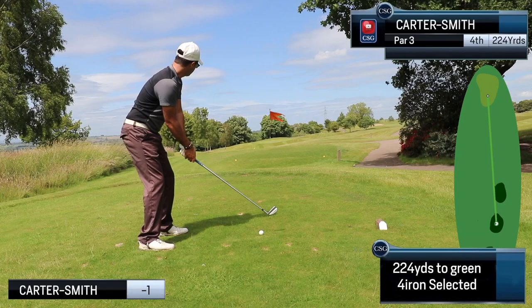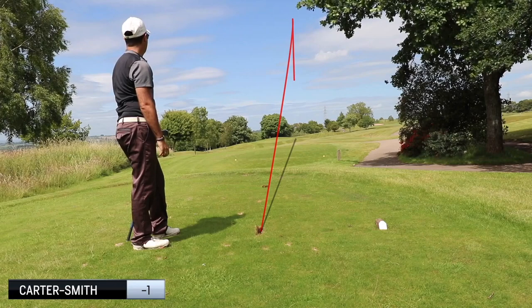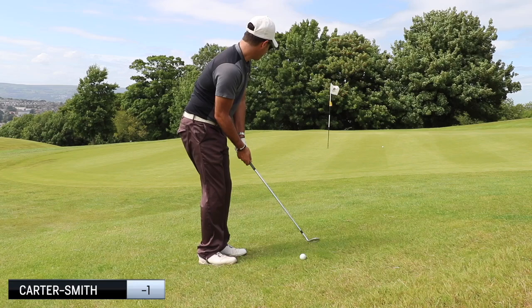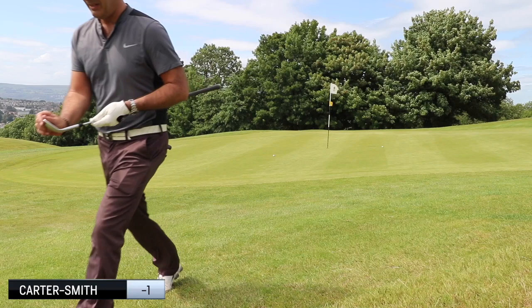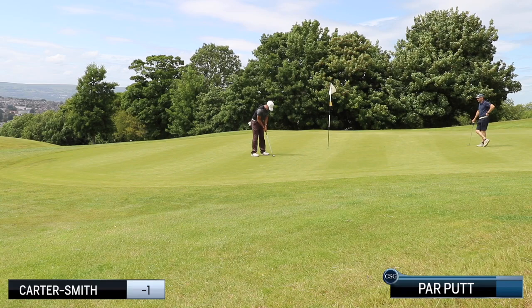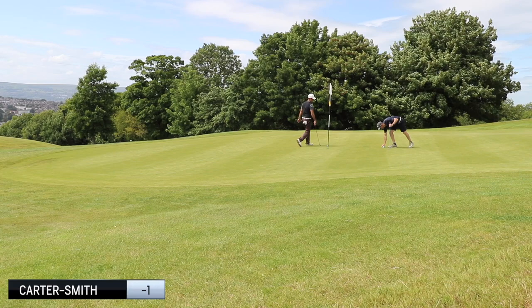224 yards, 4-iron, kind of back into the wind just a little bit, so I just want a nice smooth strike. Totally fatted that but got it going forward enough to get near the green. I'm using the Ping i500s and they're such a forgiving club — it's ridiculous, you can almost miss the ball and they still go somewhere handy. 19 yards, little 60-degree — just jumped left on me. I should have thrown it a little bit further but I didn't want it to run out. It's left me with this awkward putt — kind of two 12-footers in a row. I held the last one. I'm feeling fairly confident but there's a little bit more break on this one, and I missed it. Drop shot — back to level par.